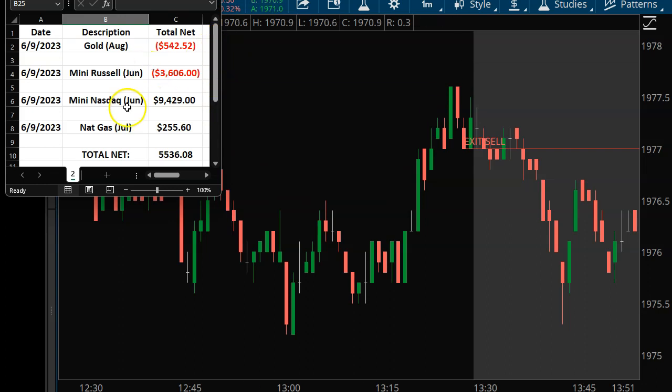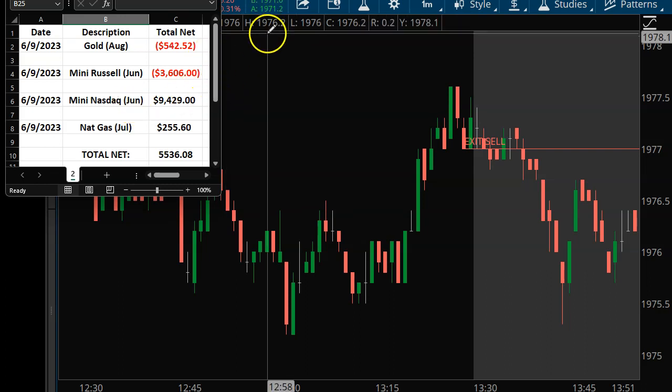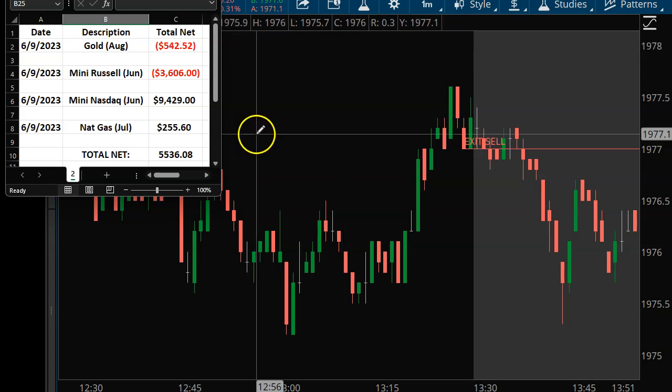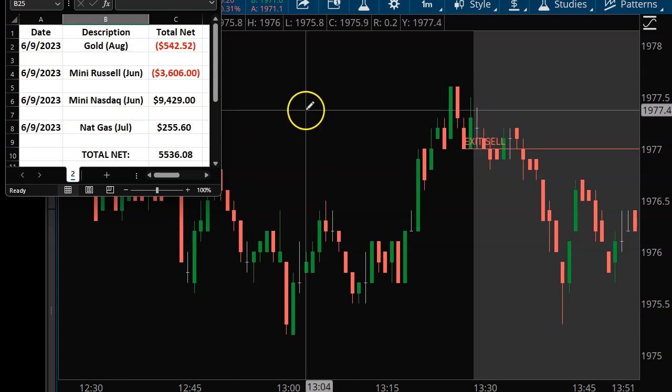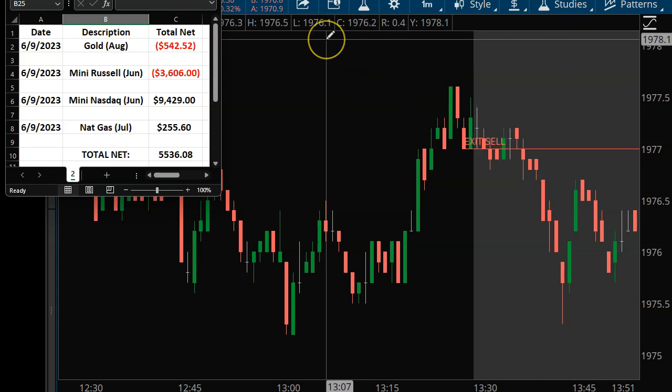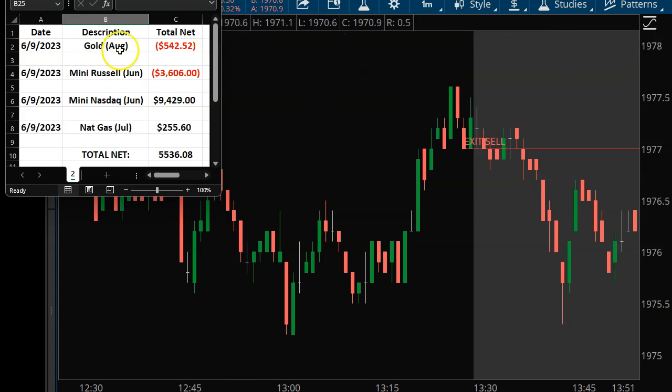I lost $542 on gold. I also want to show you the Mini Russell — that was my biggest loss. But I really killed it on the Mini Nasdaq, which ended up giving me a beautiful day on the indices. It was still a really tough day overall and I had to get very aggressive to make any money on Friday. Let's take a look at that Mini Russell first and I'll show you how I got whipped around.